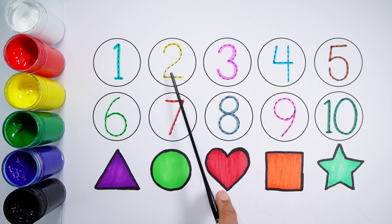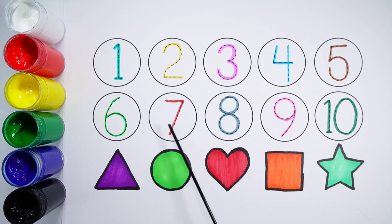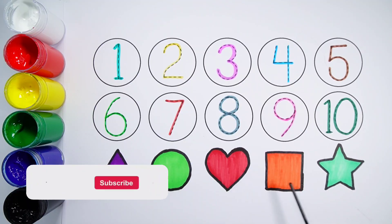Number 1, 2, 3, 4, 5, 6, 7, 8, 9, 10. Triangle. Circle. Heart. Square. Star.